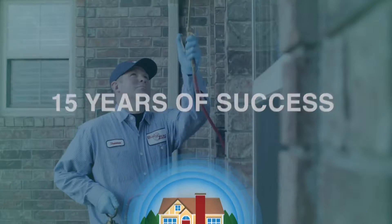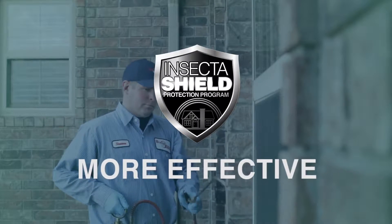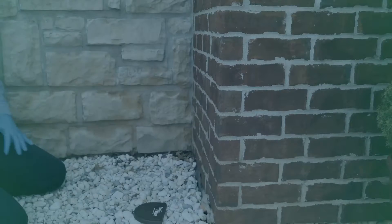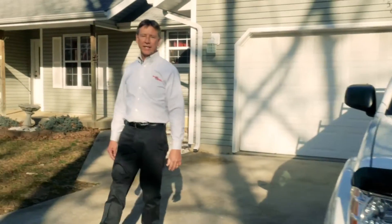After 15 years of real-world experience, the results are irrefutable. InsectaShield is way more effective than routine interior applications. Thanks to the exterior focus, you can go about your business while we protect your home. InsectaShield is how Bug Zero takes care of our own homes. Let us take care of yours.